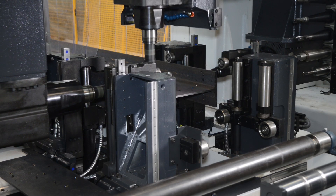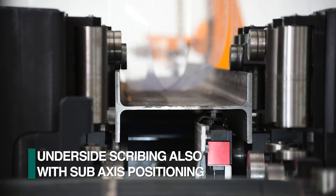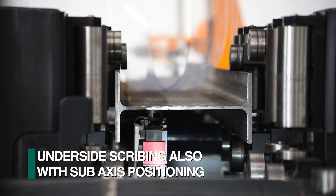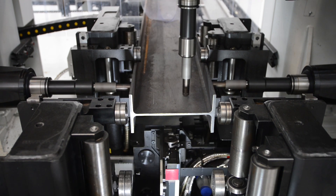In addition to the three drill spindles with independent sub-axis, the Endeavor can be equipped with an underside scribing spindle with a sub-axis to permit simultaneous four-side scribing.